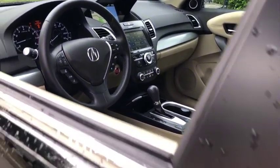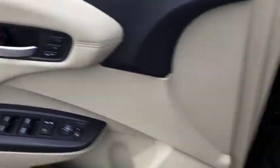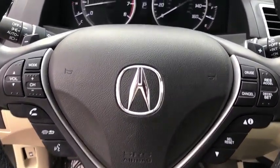Power windows, CD player, electronic stability control, rear window defroster, heated front seats, security system, trip computer, compass, power moonroof, brake assist, remote keyless entry.